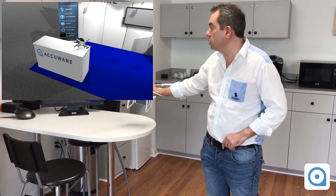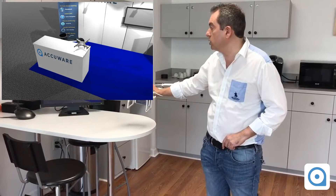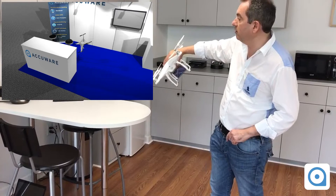I can even tilt the drone and do a looping like this, and it's being reproduced accurately.